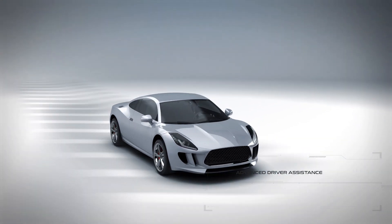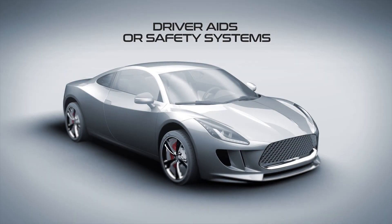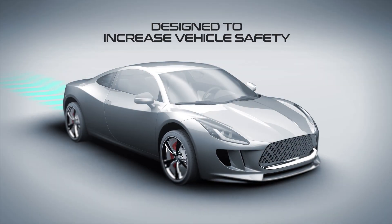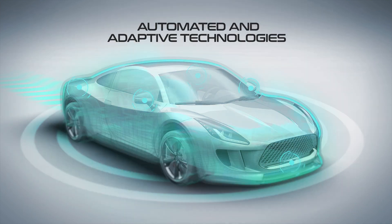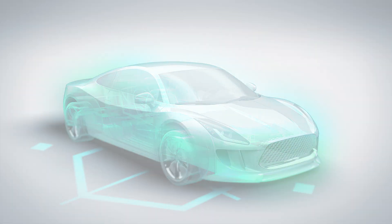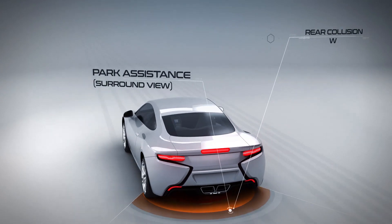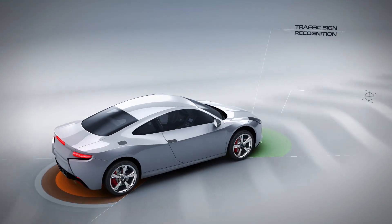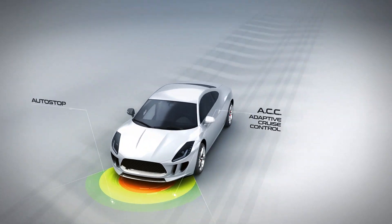Advanced driver assistance systems, often referred to as driver aids and safety systems, are designed to increase vehicle safety and enhance the driver's experience through automated and adaptive technologies. These systems include functions like park assistance, rear collision warning, traffic sign recognition, cross traffic alert, adaptive cruise control and auto stop.